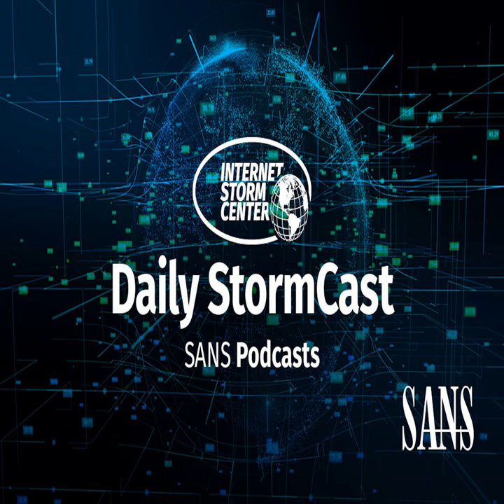Hello, welcome to the Tuesday, May 24th, 2022 edition of the Sands and the Storm Center's Stormcast. My name is Johannes Ulrich and today I'm recording from Jacksonville, Florida.